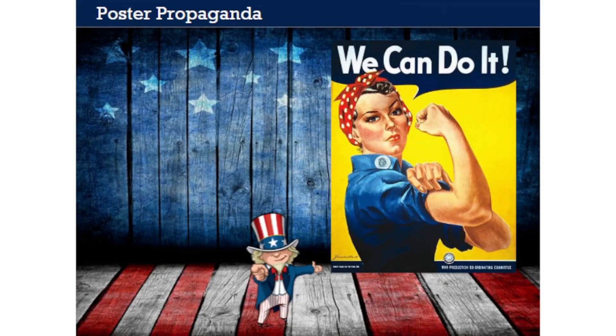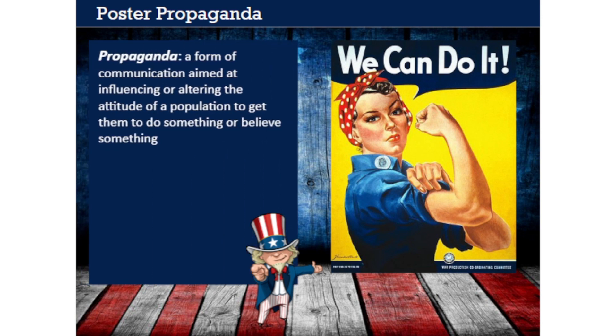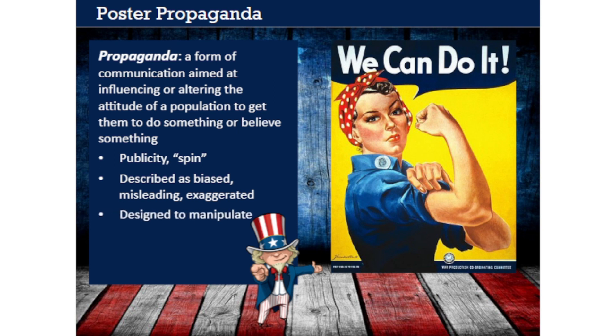We've used the term already, but now let's properly define propaganda. Here's a good definition: a form of communication aimed at influencing or altering the attitude of a population to get them to do something or believe something. Propaganda is sometimes called publicity or spin. It's often described with words like biased, misleading, or exaggerated, which tells you that propaganda sometimes gets a bad reputation. This is because all propaganda is designed to manipulate its intended audience. Some of the best examples of propaganda are the advertisements you see every day on TV, on the internet, or in magazines.